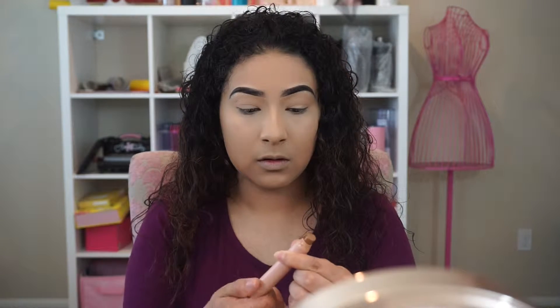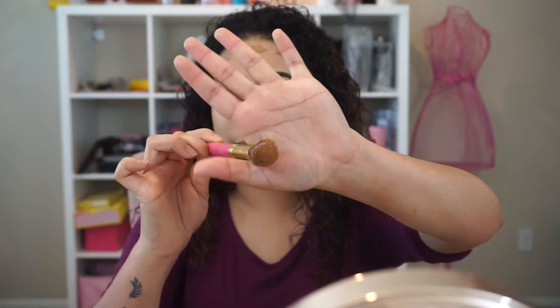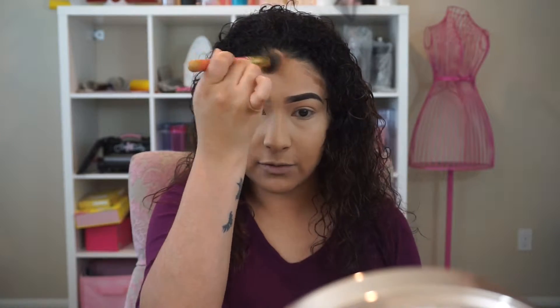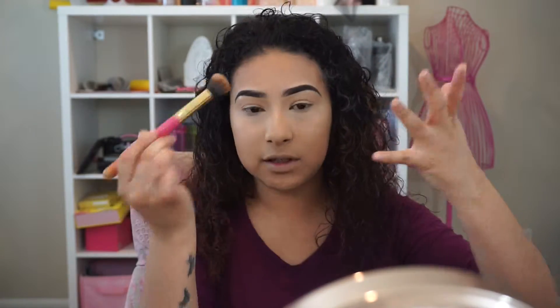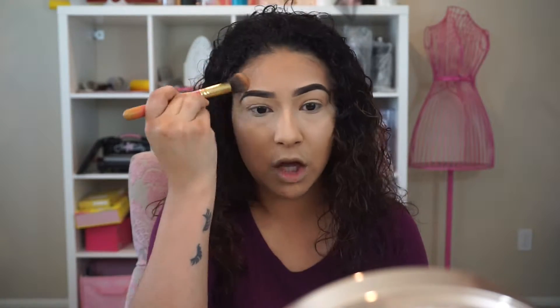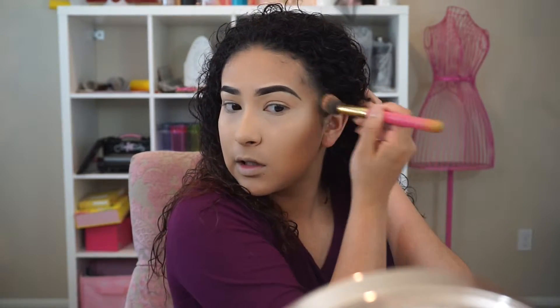Now I'm going in with my KKW contour stick in shade Medium 2. I start on my forehead — one stroke there, one there, and one there. I used to blend it out with my beauty blender, but I got this small buffer brush in my Boxycharm. I've seen a lot of people use brushes like this for cream contour and always wanted one, so I was excited to get it without having to purchase it. See how easily that blended out? It's a subtle contour. Then I do my cheeks, flick it up a little, tap some dots, and stipple it in — it blends out so effortlessly.